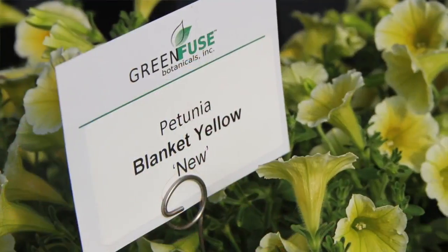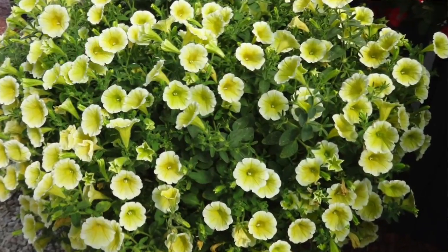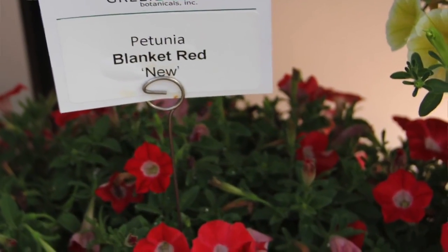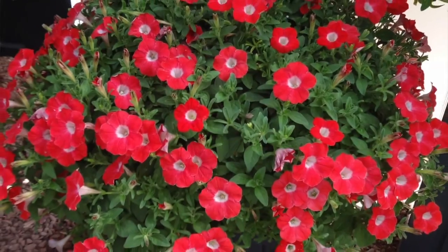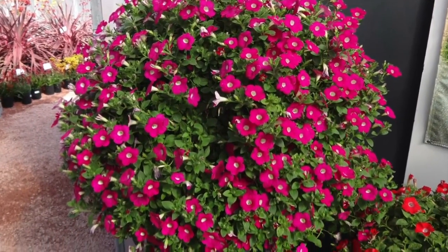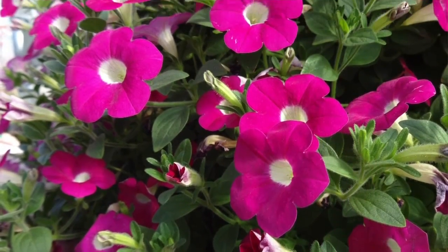Let's start with our blanket petunias. The blanket petunias are a large petunia that will grow to any size. It can fit small containers, but if you put it in a large space it will fill it with an abundance of flowers. We have three new introductions this coming season: blanket yellow, blanket red, and the blanket rose improved.